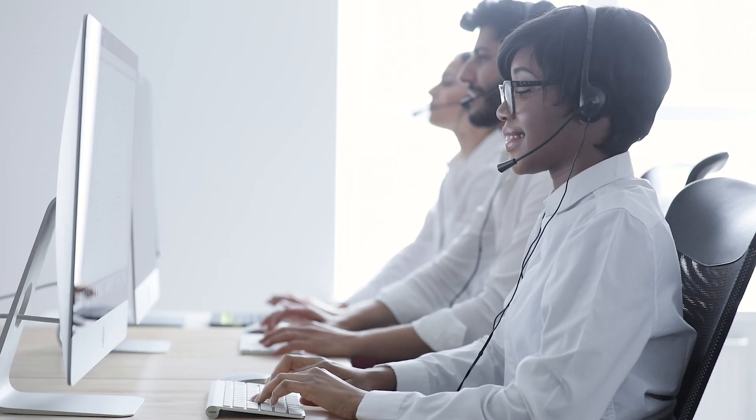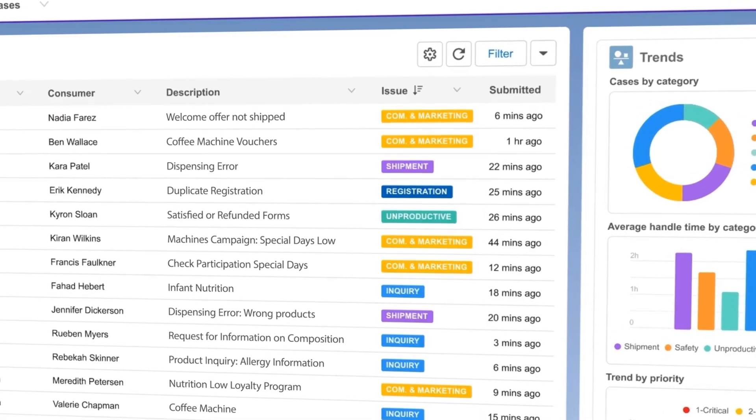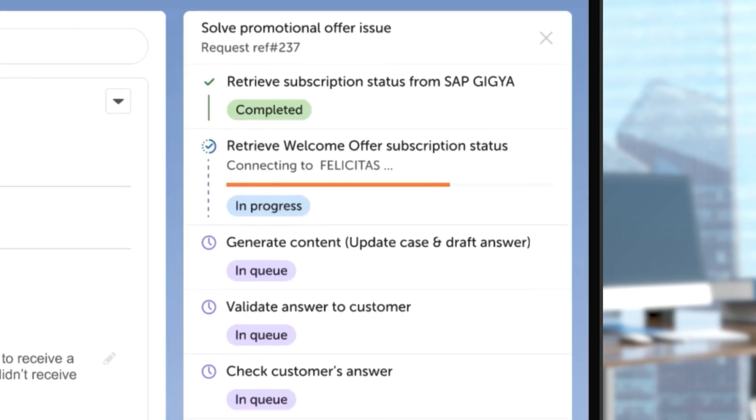But today, with agentic process automation for service operations, Simone can instantly categorize the issue and pull up all the relevant information before the call even starts.